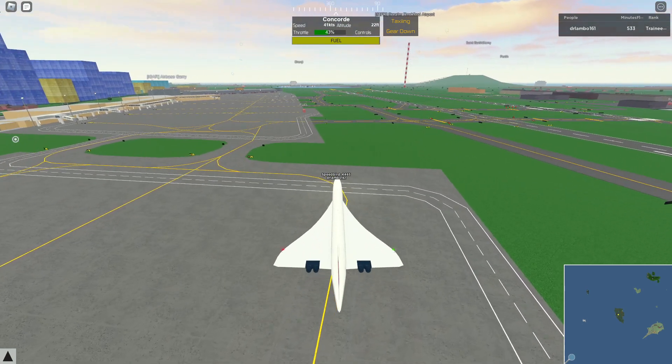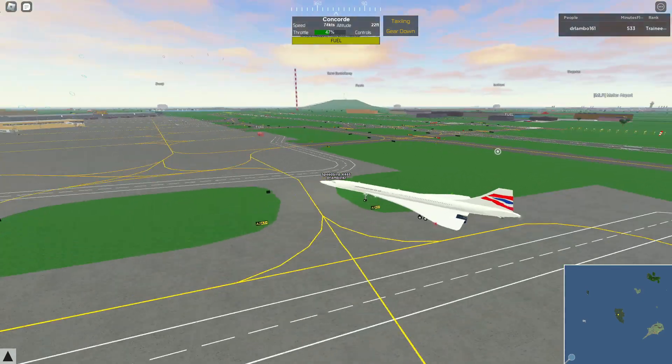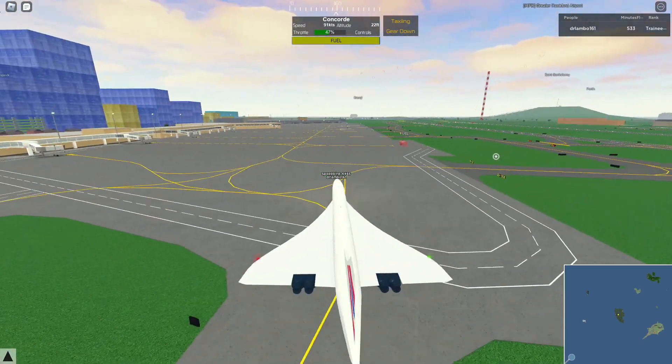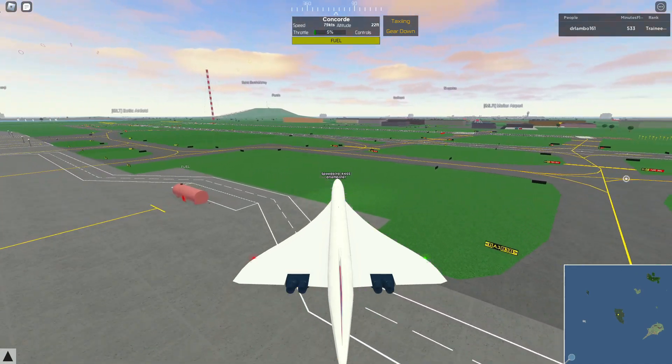It's one of my favorite aircrafts. We're just gonna speed taxi here. Also, this thing has four engines and they have afterburners — that's how it's able to go so fast.